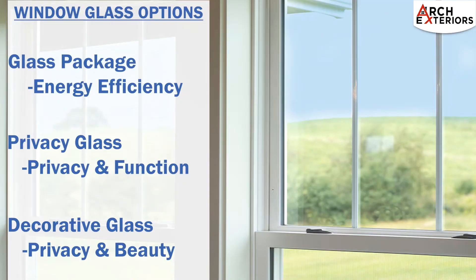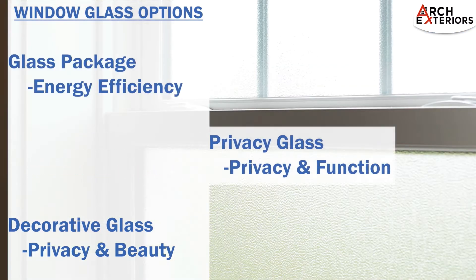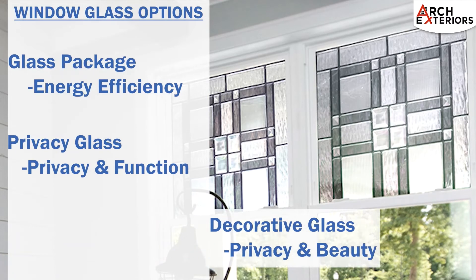Let's take a look at the options available for this window. Glass options for replacement windows are divided into three categories. First is the performance of the glass, which allows the window to meet the energy efficiency level desired. The next option is privacy glass, allowing homeowners to select the amount of privacy needed. Finally, homeowners will have the option to add decorative glass, adding privacy and beauty to the window of their choice.